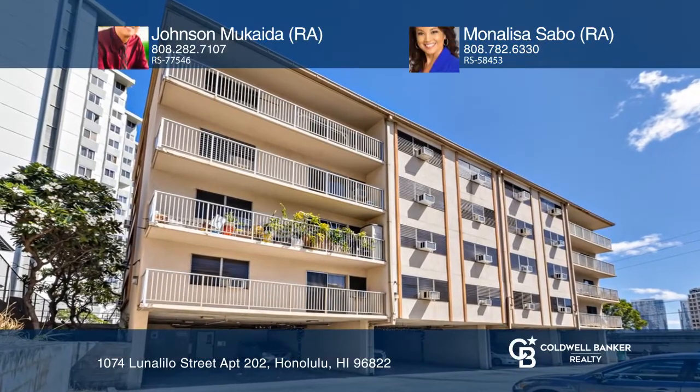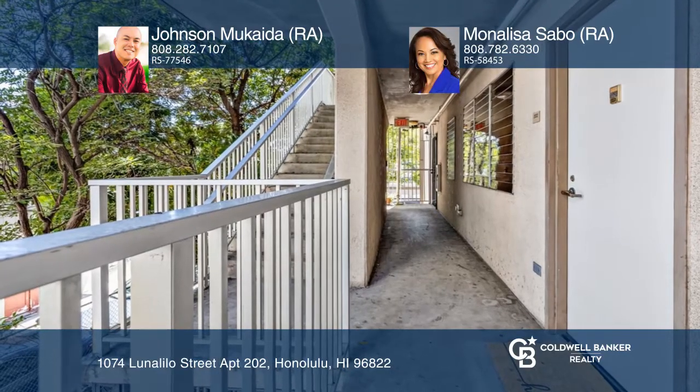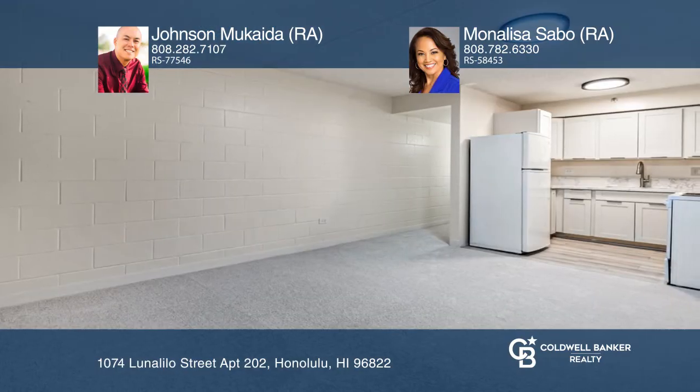This is in excellent condition. New improvements as of September 2021 include fresh interior paint, all-new carpeting in the living room and bedroom, and new vinyl plank in the kitchen and bathroom.